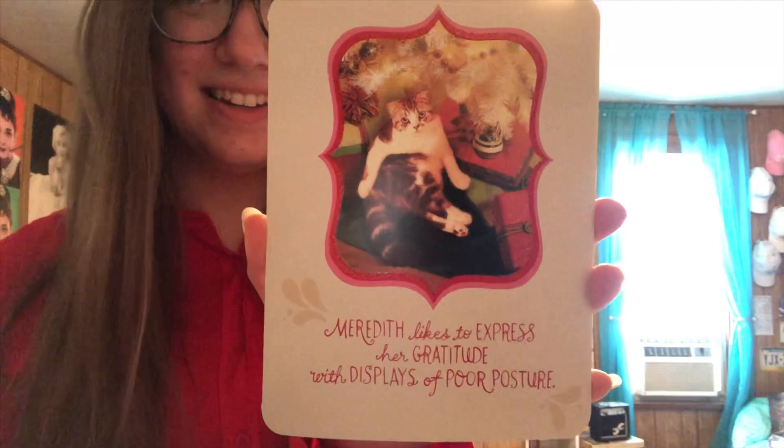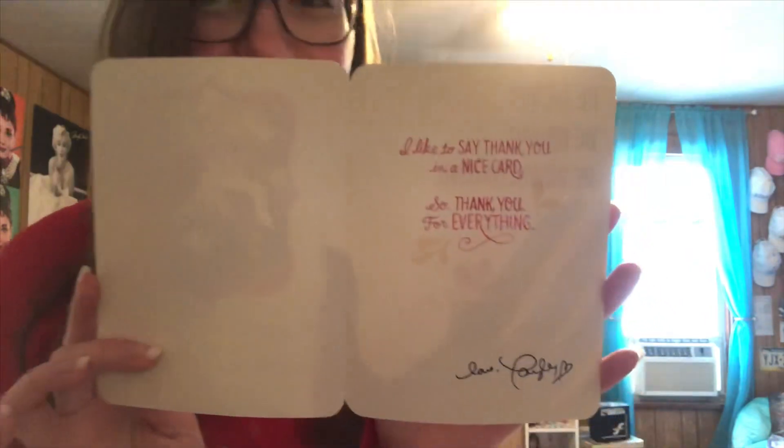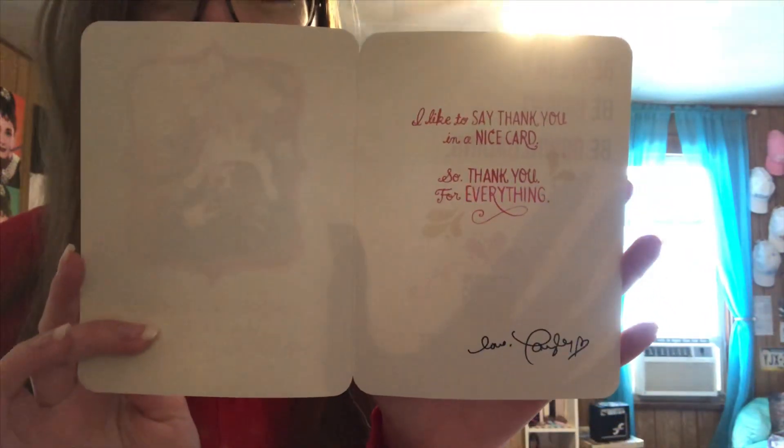In 2013, I ordered a bunch of stuff from Taylor's website for Black Friday, and in my package I got this card with Meredith on it. It's a Christmas card and it looks like it was signed by Taylor — it wasn't, but it looks like it, and it was super cute of them to send it.